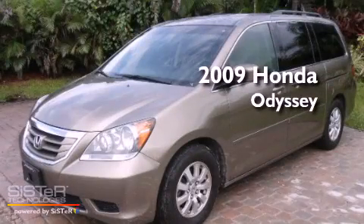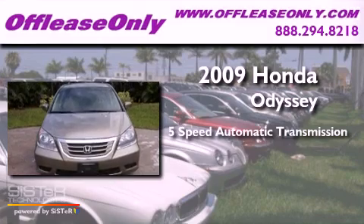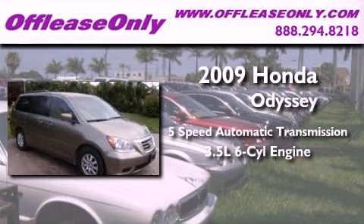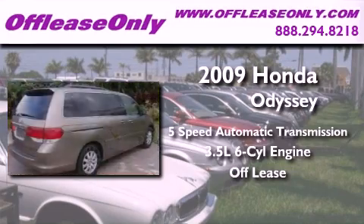This is a 2009 Honda Odyssey. This minivan has a 5-speed automatic transmission, a 3.5-liter V6, and having just come off lease, this Honda is in like-new condition.